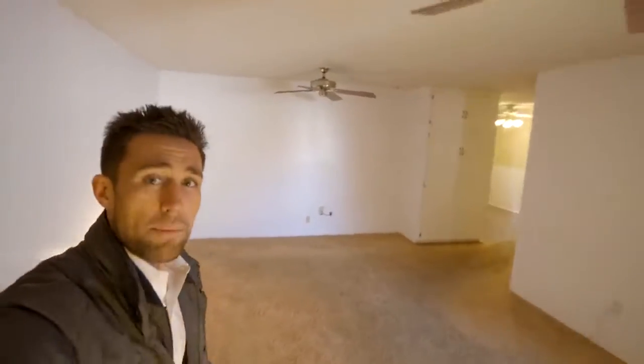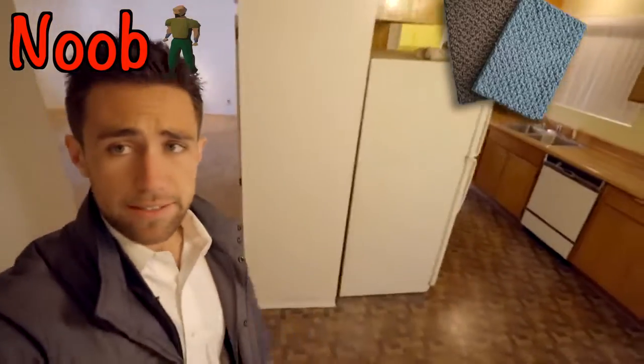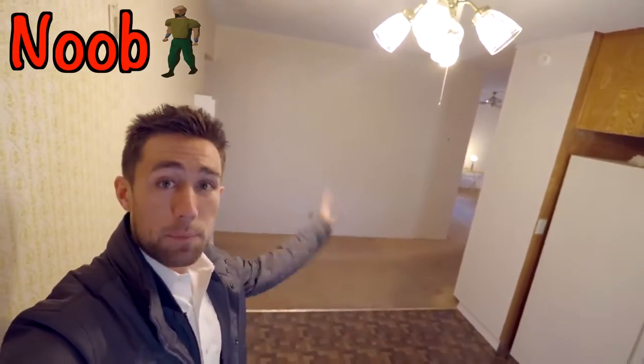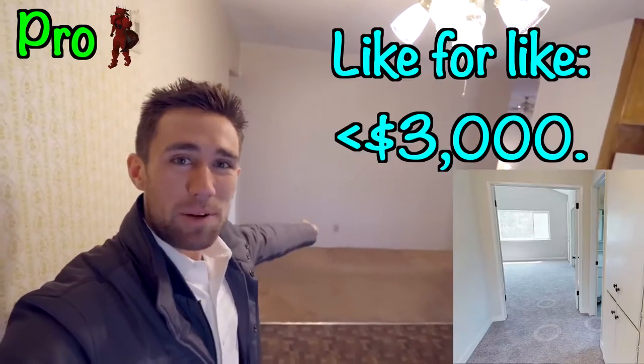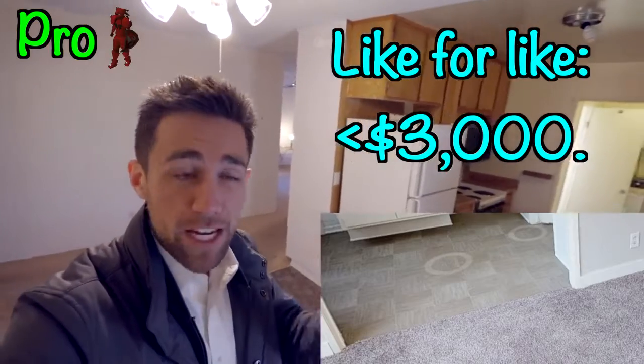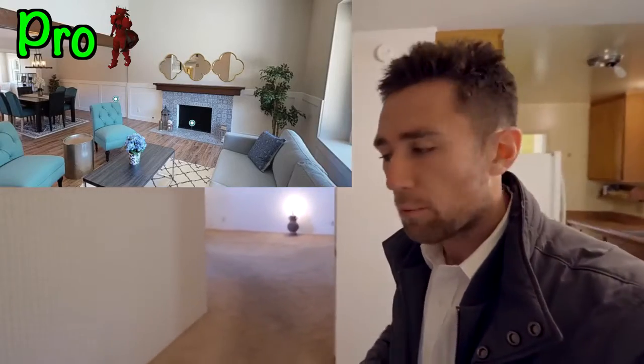First things first — flooring. The newer buyer says: 'Oh my gosh, look at all this nasty carpet and linoleum — how much is it gonna cost to get rid of this stuff and put in Brazilian hardwood?' The pro investor says: I have two options. I can re-carpet for a couple grand, throw some new linoleum in, and be done for maybe $2,500–$3,000 tops. Or I could go with luxury vinyl plank — scratch resistant and waterproof. No fancy hardwood, because this is a rental and I want it up in service ASAP.